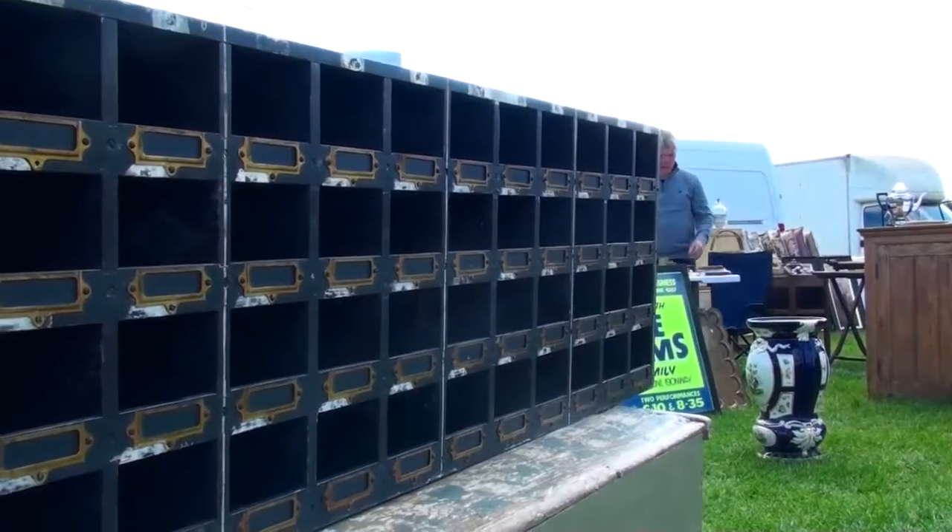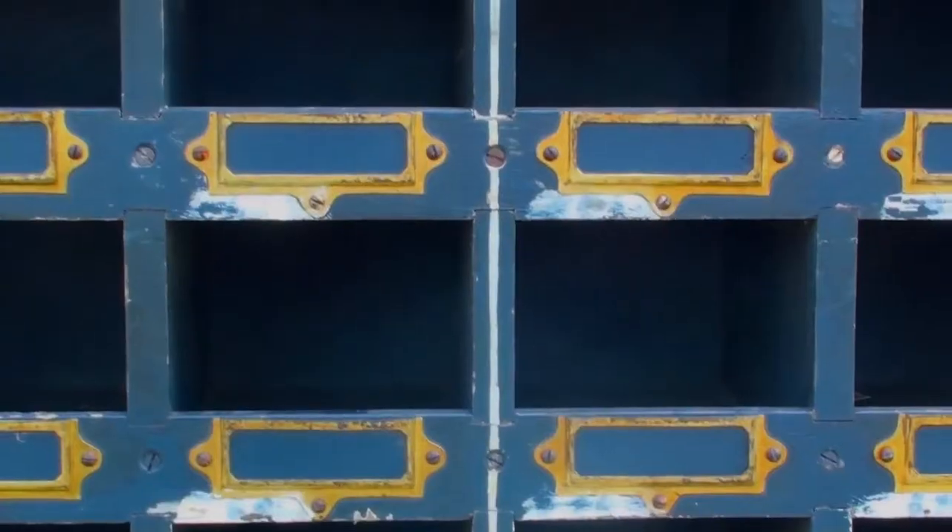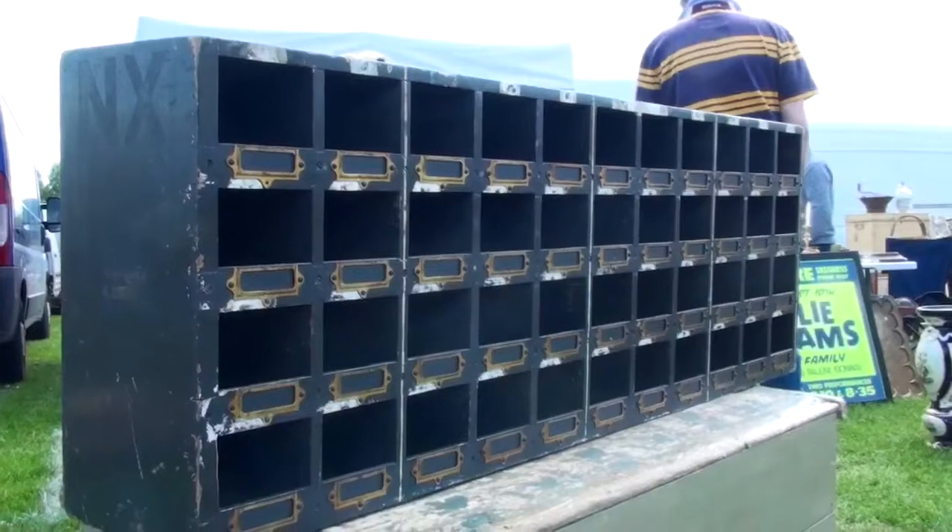For all you artists out there, I found this beautiful pigeonhole that you can use for paints and brushes to keep you very organized.